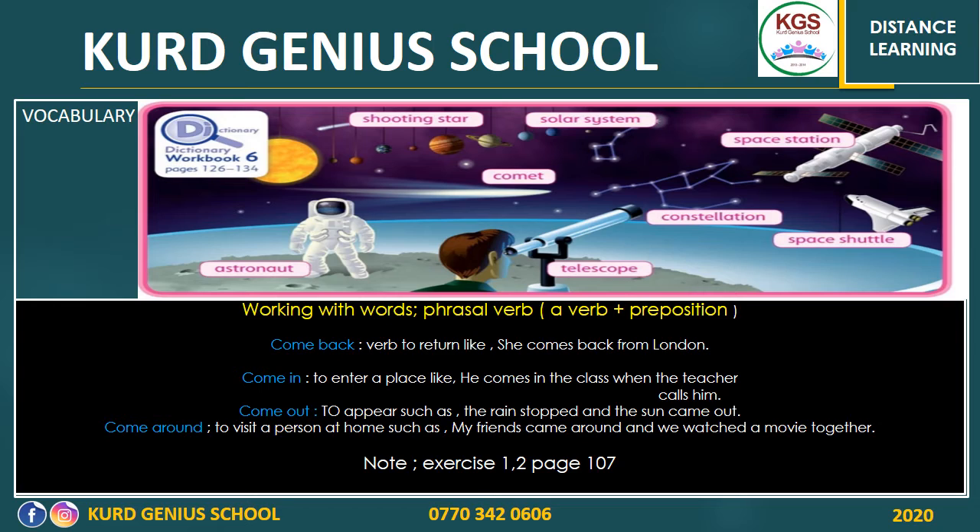'Comet' — an object in space that looks bright and has tails. 'Telescope' — a tube that you use to look through to see things that are far away, for example stars and the moon. 'Constellation' is a group of stars. 'Space shuttle' — a specific plane used to travel to space. 'Astronomer' — someone who works in space. So these are the meanings of these words.